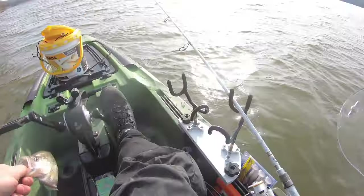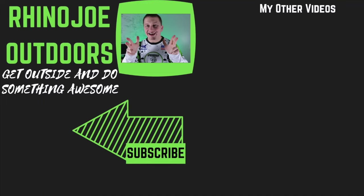Hey guys, thanks for watching. If you made it this far, please consider subscribing to my channel. If you don't feel I bring enough value for a subscription, comment below and let me know how I could improve. As always, don't forget — get outside, do something awesome, take somebody with you if you get a chance, and I'll see you guys in the next video.